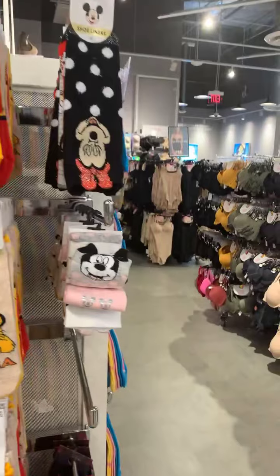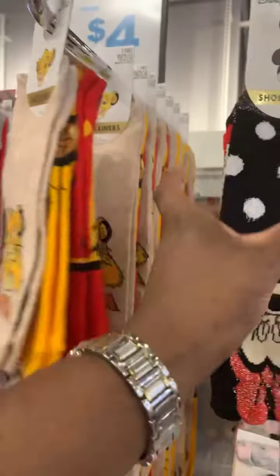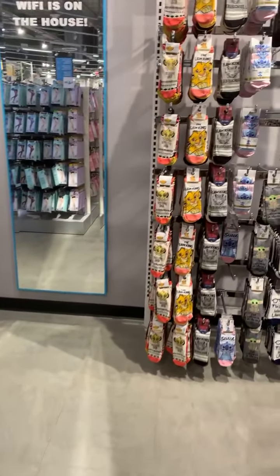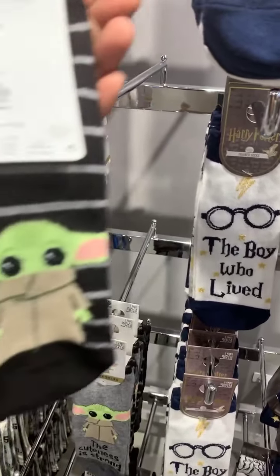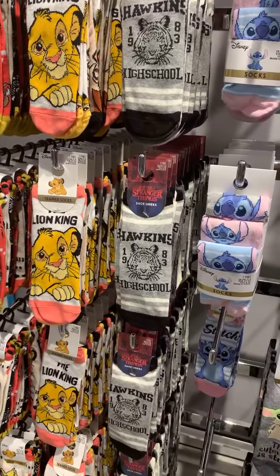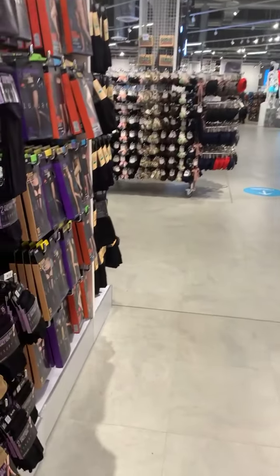Prices here are pretty good, comparable to the warehouse. But remember the warehouse is marked down prices from Disney — these are just really low prices. Aura, these are the items. This is Primark at Sawgrass Mills Mall. Anybody can come here. These socks are $4 — really good prices. They're three packs — three pairs for $4. Aura wants the red Mickey lanyard.